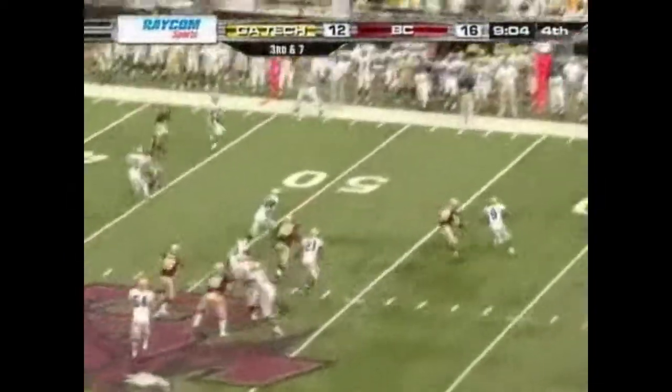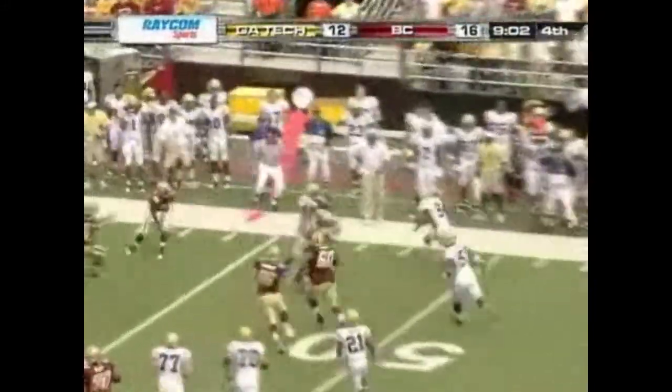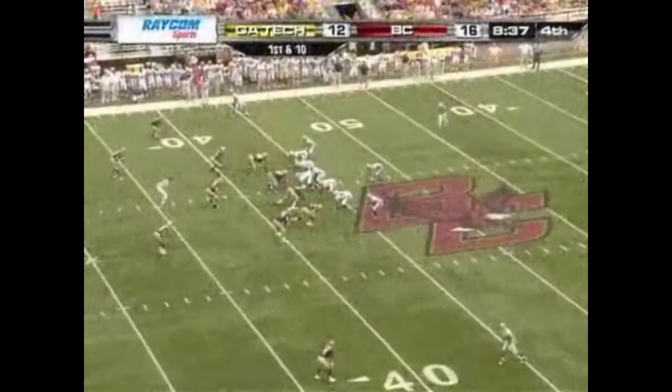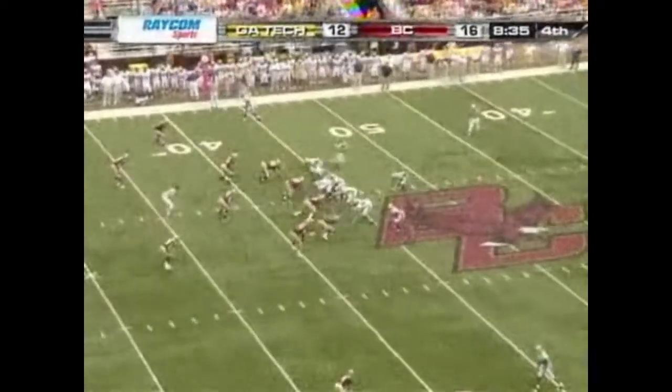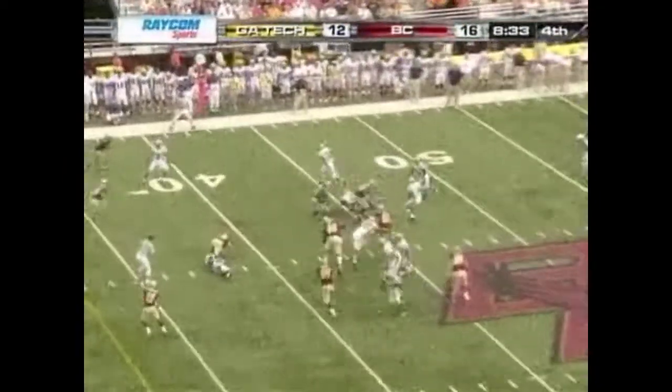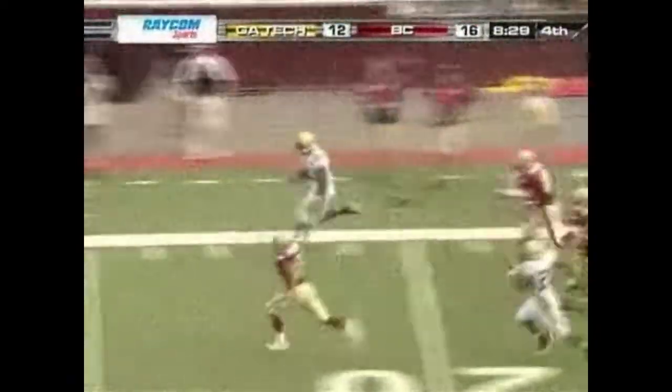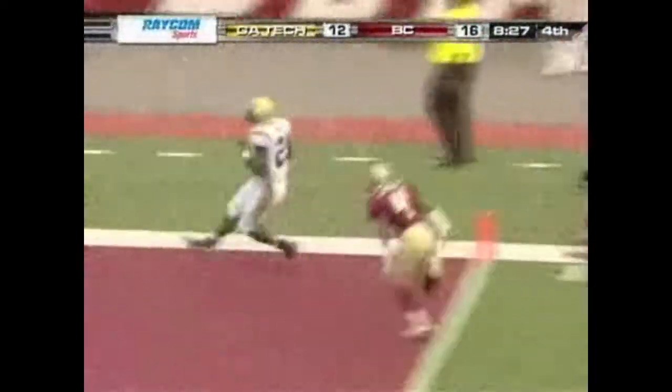Nesbitt chased by Albright, and he's close to the first down — he's got it. First and ten, Nesbitt on the pitch to Dwyer. Dwyer on his way, headed down the sideline — he's going to score! Touchdown Georgia Tech!